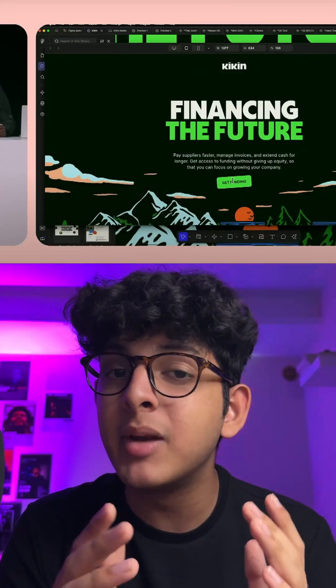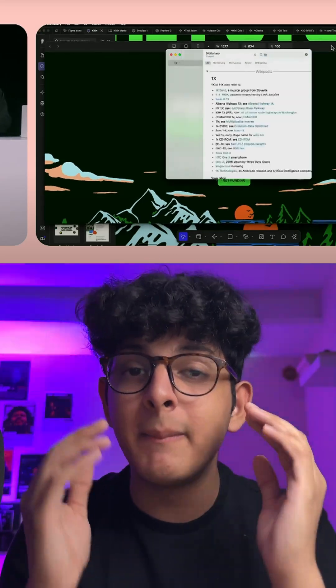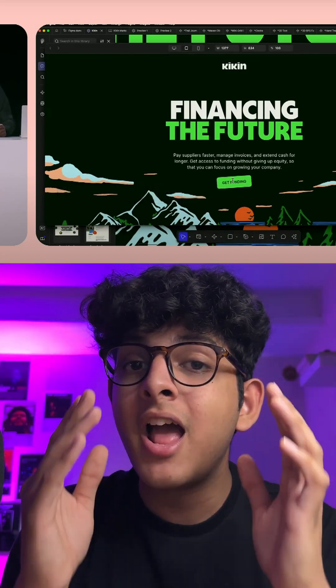The four products include a Figma Sites option where you can directly publish your websites from the Figma app itself. They have added CMS, responsive design, and even Figma animations — it's just so cool to see.